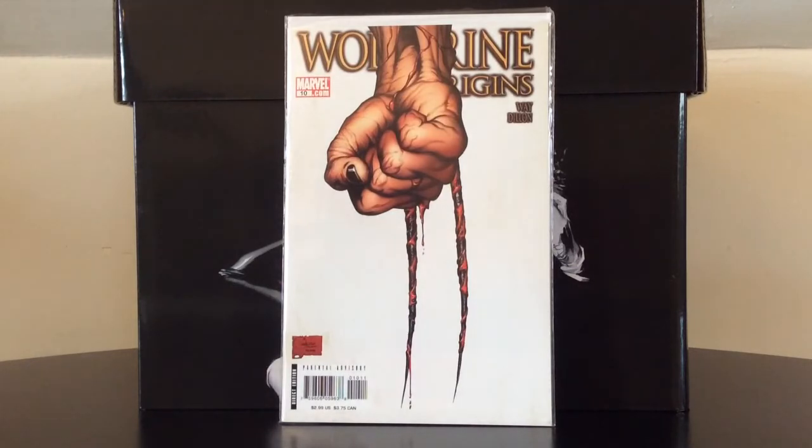Being a big Wolverine fan, I think anyone should own a copy of Wolverine Origins number 10, which is the first appearance of Daken — Wolverine's son. As far as collectors go, he's kind of the unwanted stepchild compared to Laura X-23 and Jimmy Hudson from the Ultimate Universe. For the standard cover you can probably still find this very cheap.